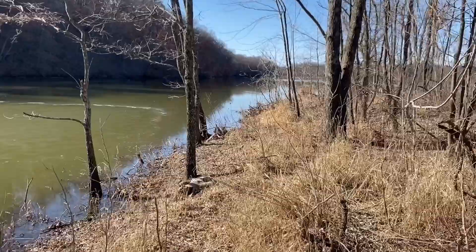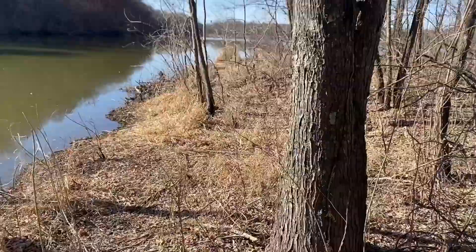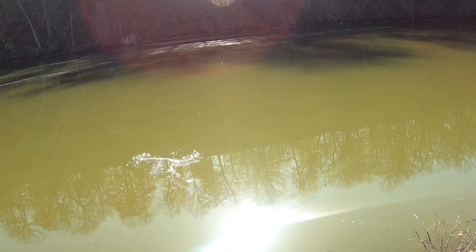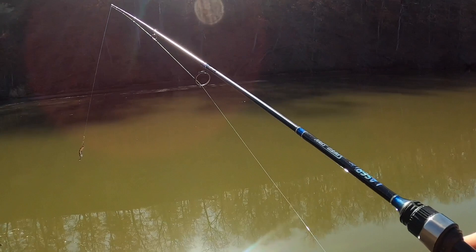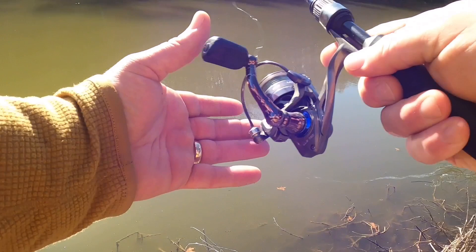We come up here — check this out. This is the best water I've seen in weeks, so let's give it a shot. Well, I've got this all sort of tangled up. In this area in the summertime and spring, you'll see a lot of people cruising back and forth with deep-diving crankbaits, looking for wipers — which is a striped bass, white bass hybrid. There's actually quite a few in here. That would be awesome to hook into one of those today. But I'll be happy with anything, really.